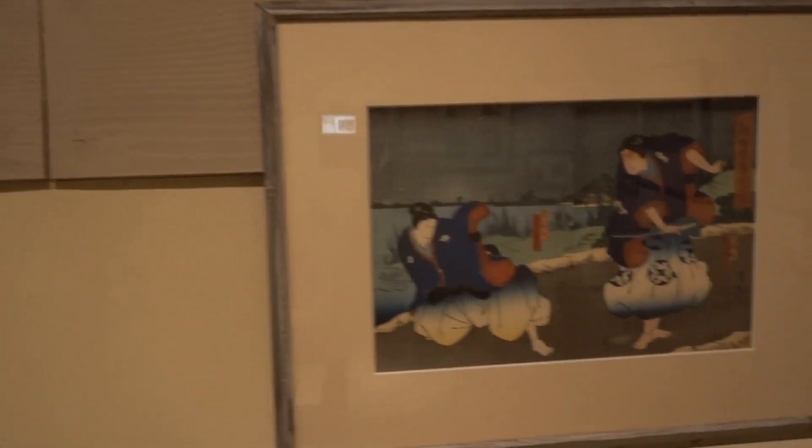Ukiyo art. I just learned about this today literally in the guidebook on the bullet train. Basically this kind of art was what they used to do for kabuki performers — they would have these different ukiyo prints sort of representing the actors, focusing on expressions.